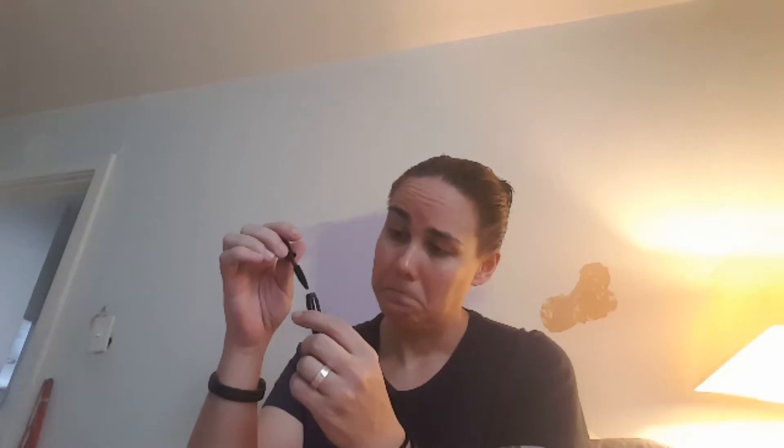Then we have MAC Cosmetics False Lashes Mascara. This mascara's brush with densely distributed bristles delivers volumized, curled, and lengthened lashes. The thickening, high-pigment formula offers a full feathered effect. I'll have to give that a try at some point.